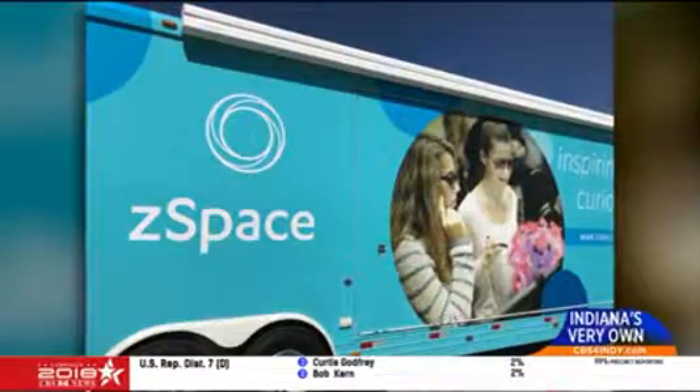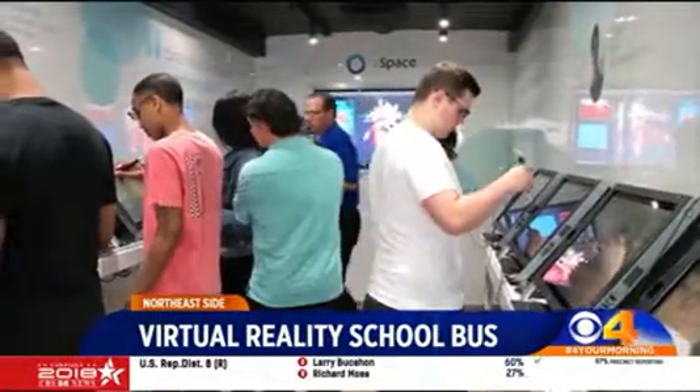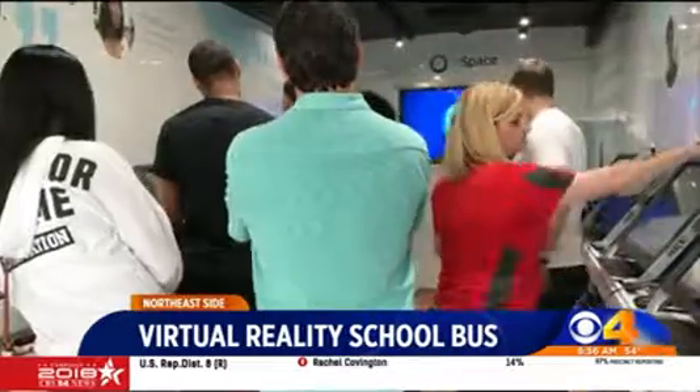Driving virtual reality into Central Indiana classrooms — Z-Space is the name. It's an innovative school bus that allows students to do things like dissect animals and tour volcanoes using virtual reality. You don't even need headsets for this Z-Space, just 3D glasses.